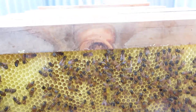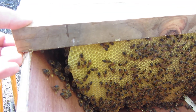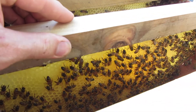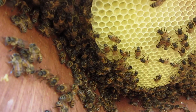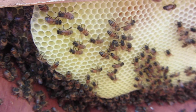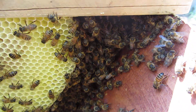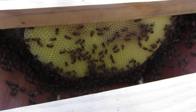Just come here — no honey. It's quite a hot day today. Again, I haven't used any smoke — you can see the bees don't have their heads in the cells.